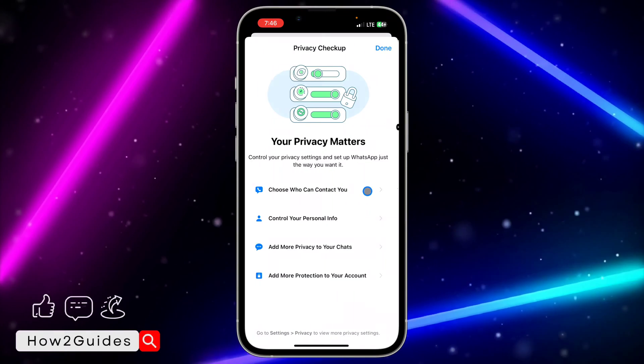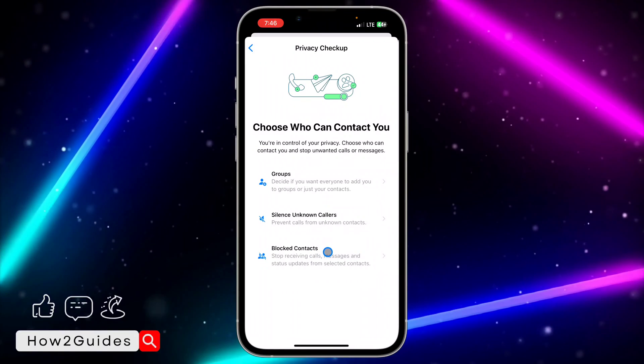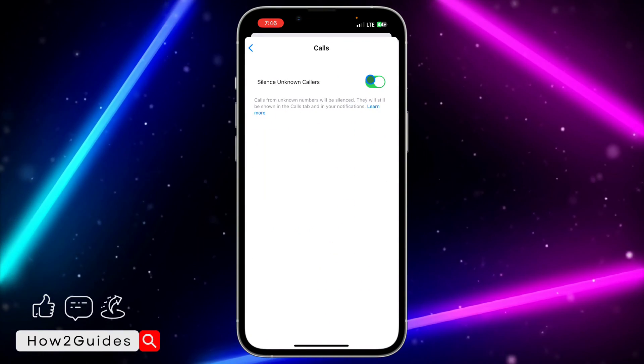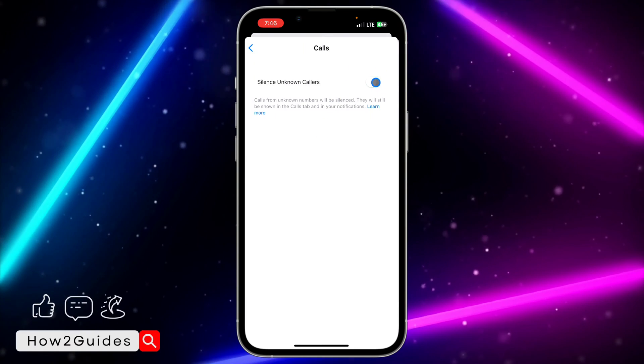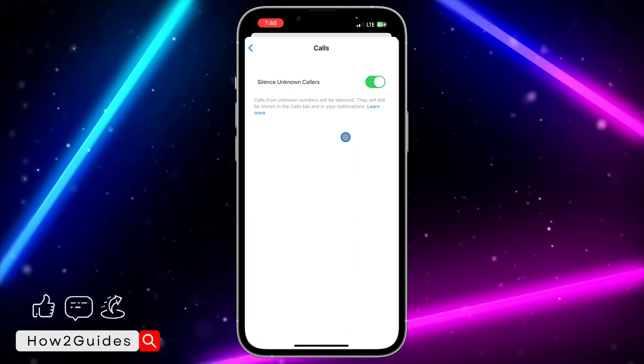You're going to see 'Choose who can contact you.' Once you select that, you're going to see 'Silence unknown calls.' Just click on that and you're going to see the option to enable it. Once you enable this, silence unknown calls — calls from unknown numbers will be silenced.